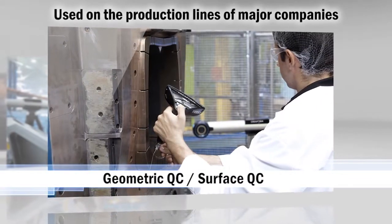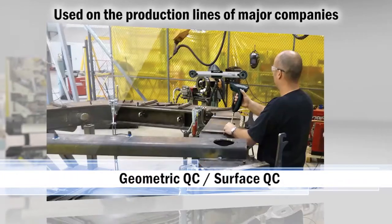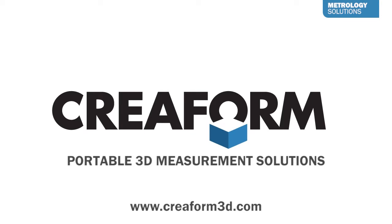The Handy Probe is currently used on the production lines of major players from the automotive, aerospace and manufacturing industries. CREOFORM Portable 3D Measurement Solutions.